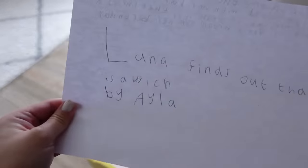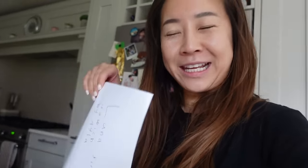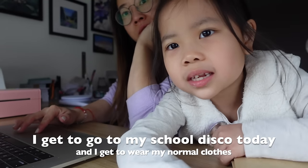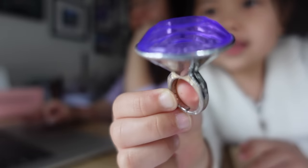Look what I found — Ayla wrote another story: 'Luna finds out that she is a witch by Ayla. Once upon a time there lived a girl called Luna. She lived with her family. On her 8th birthday, her family tells her that she is a witch and she got a broom for her birthday.' I need to hear more! She's off to school — it's a school disco today and she gets to wear her normal clothes. She's off for Easter too, which is exciting.